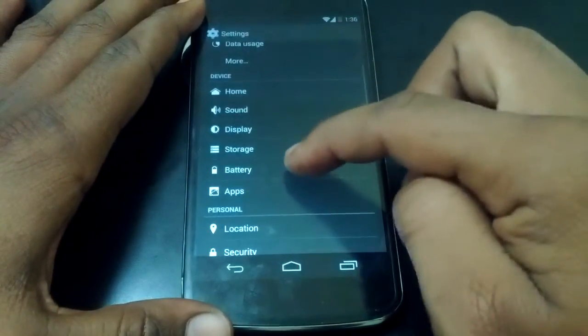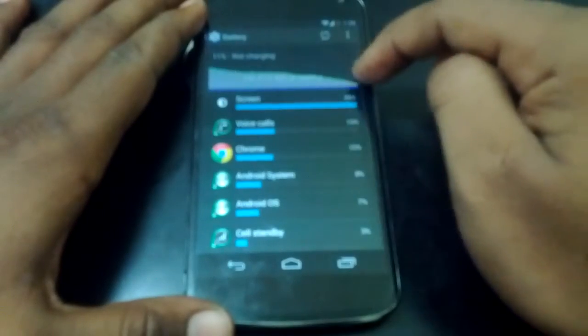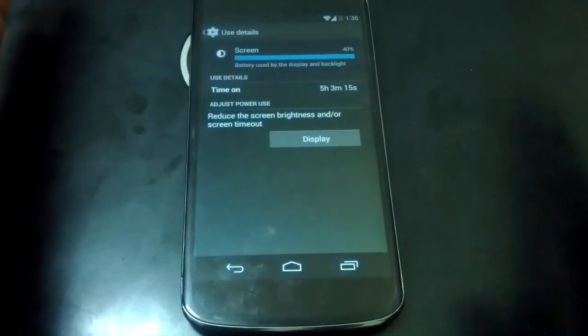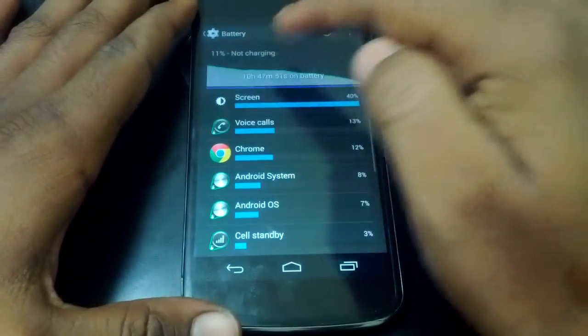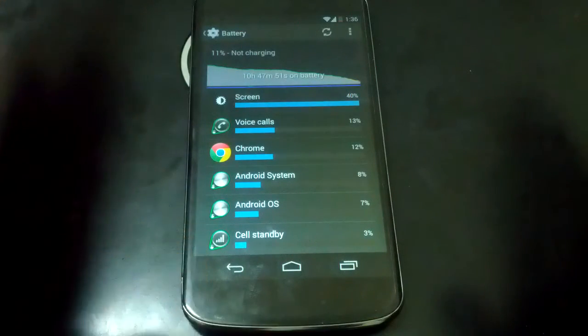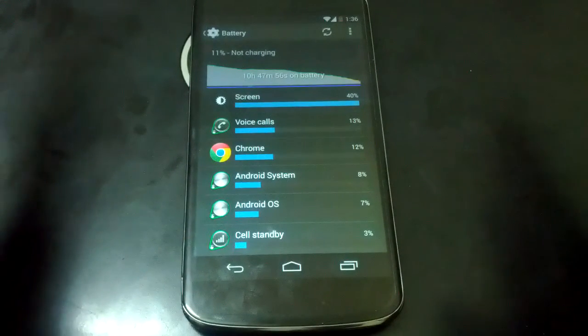So heading to the battery stats, you can see here 10 hours 47 minutes total, the screen-on time is 5 hours and 3 minutes, and it's still at around 11% remaining. That's awesome — that's the best battery life I've gotten on my Nexus 4 on stock.